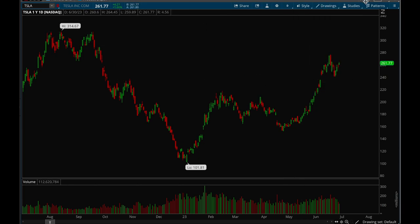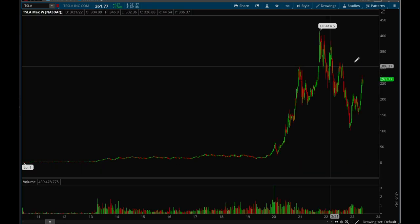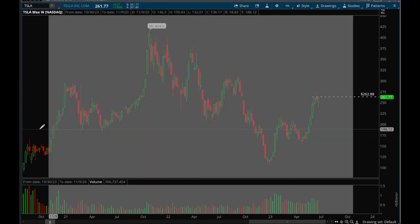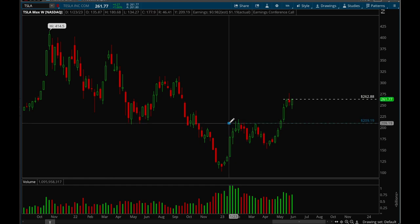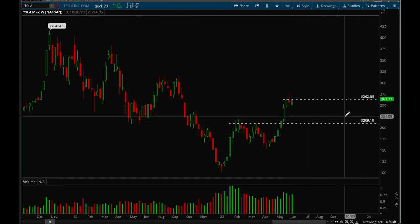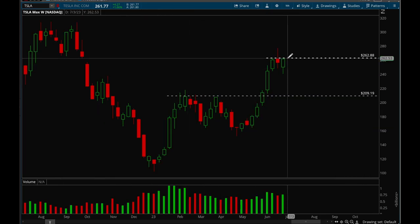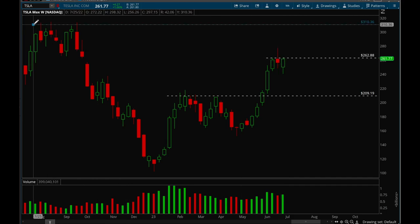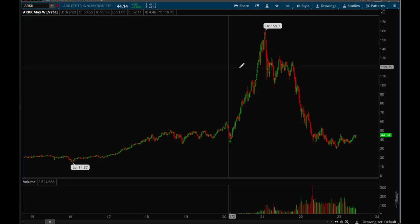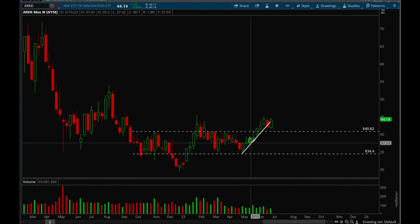Tesla has been acting really well recently, forming a really nice flag on the weekly chart. Clear resistance at 263, which was prior resistance — we broke above that, rallied five weeks in a row, then tried to break out again but got extended, pulled back hard. This week was another consolidation bar right below 263. Next week we'll see if we can take that level out. If so, the next target would be 310.